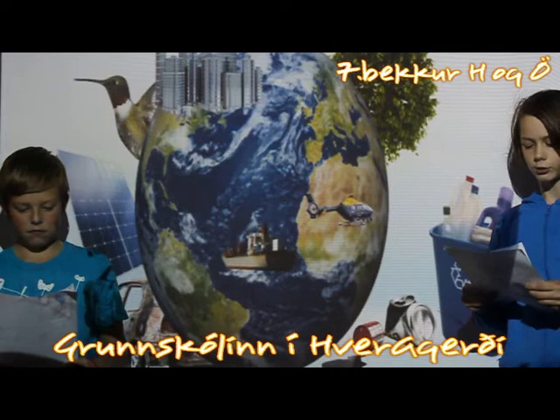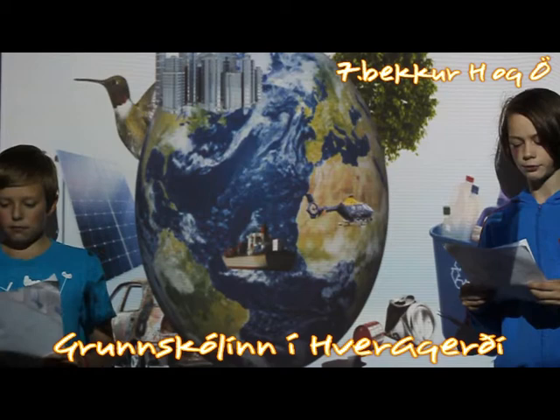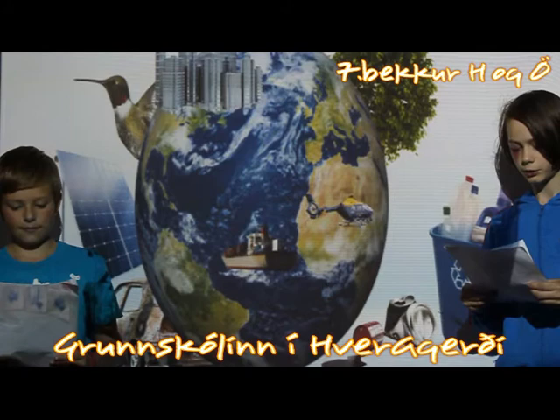Methane is an odorless and colorless gas that is lighter than air. It is formed during the decomposition of organic waste under anaerobic conditions. It is found in or near wetlands, old landfill areas, and old forests.